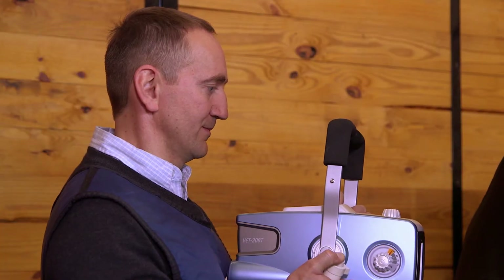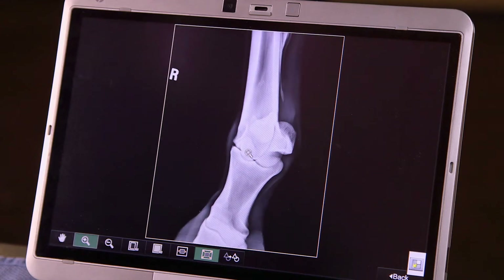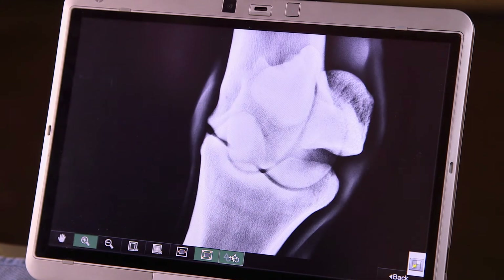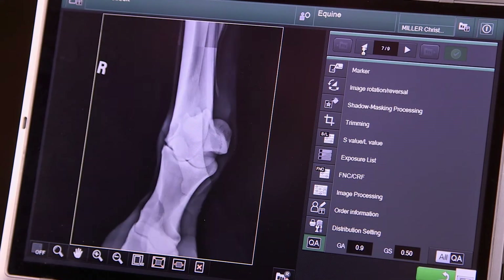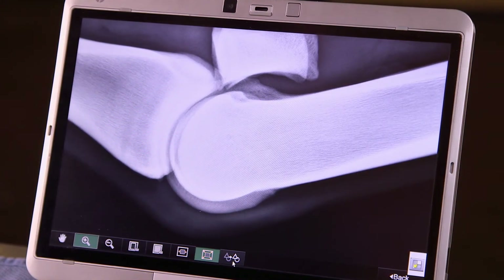Fujifilm's equipment is built to last, which is another source of value for Miller & Associates. Radiography is really a big part of an equine practice, and therefore you want to have equipment that works well, that works reliably, and that you will be able to use for many years. Fuji equipment has really always been very reliable to us, and it is still the best that money can buy.